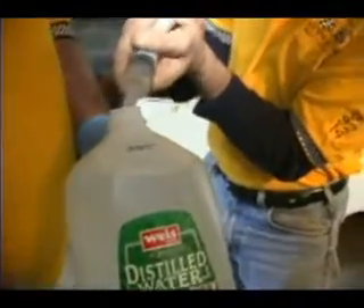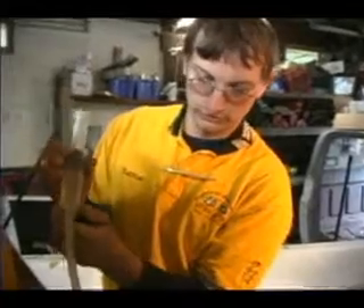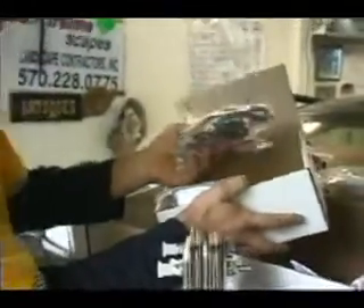The still water actually becomes your new fuel source. It will actually help displace the gasoline that you're no longer using. It all begins with the exclusive Dutchman Industries onboard, on-demand fuel cell technology.